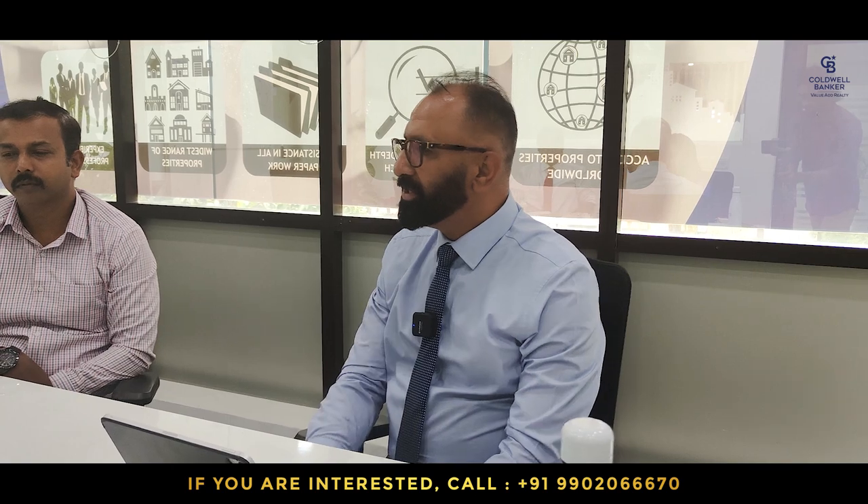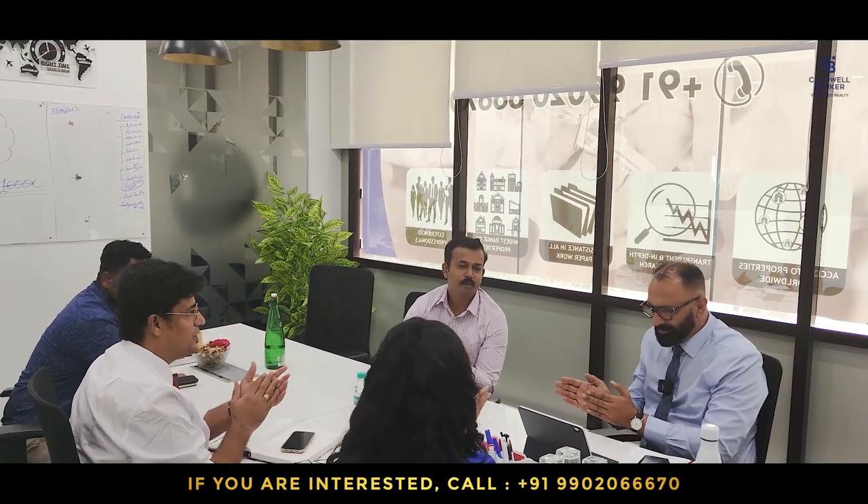Let me start this week with good news. Last week we had a registration of Brigade Gardenia — a three-bedroom — for one of our clients from Pune. Awesome, congratulations!